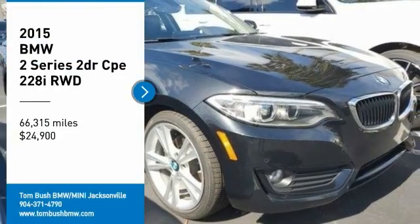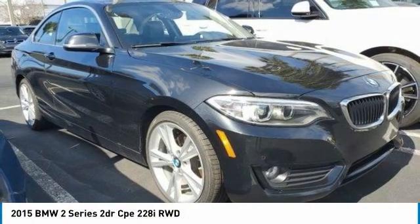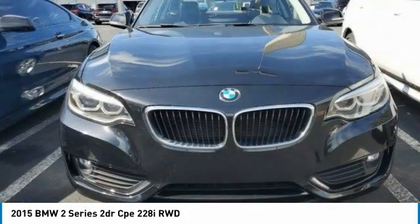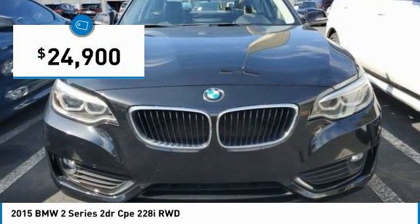Come test drive the 2015 BMW 2 Series. The BMW 2 Series is a powerful and fuel efficient machine which comes with exceptional handling, high quality interiors, and it delivers on BMW's ultimate driving machine promise — priced below $25,000.